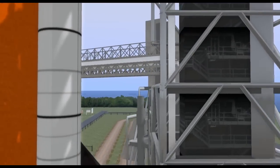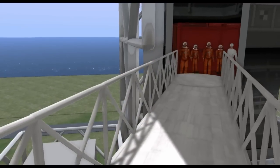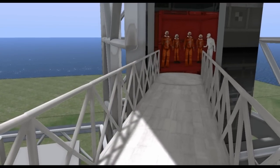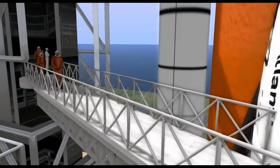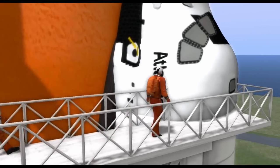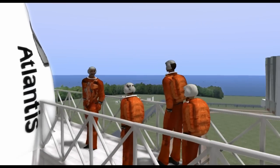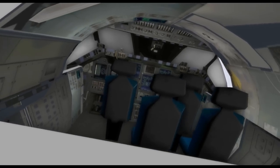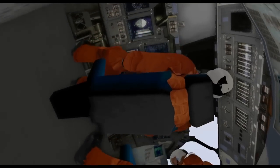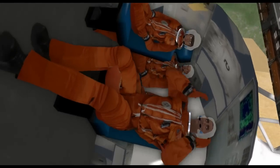Fuel cell is going to internal. Exterior camera being activated at this time. Flight crew, OTC, close and lock your visor and initiate O2 flow. T-minus 2 minutes. Sino rocket booster camera is being activated. T-minus 1 minute.